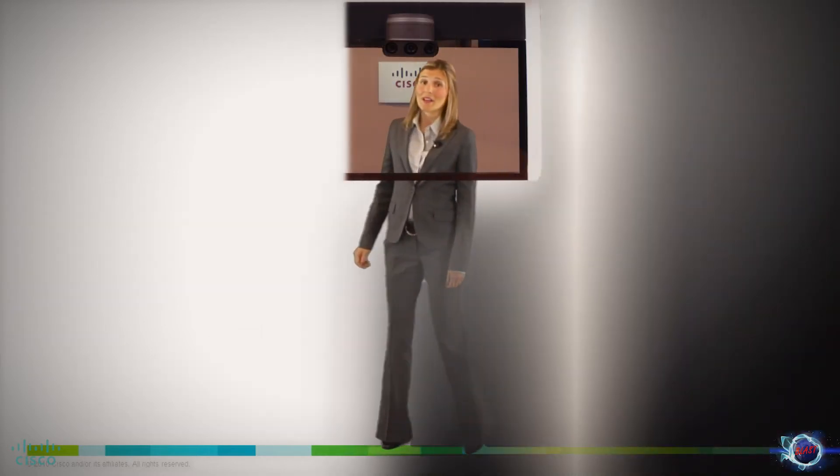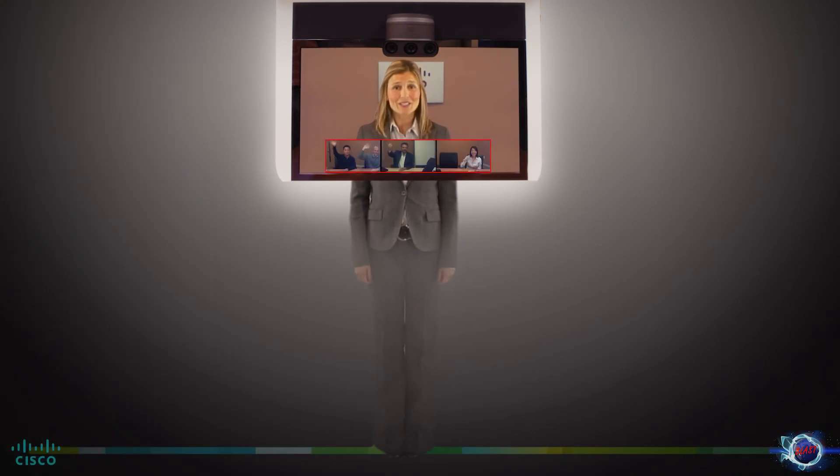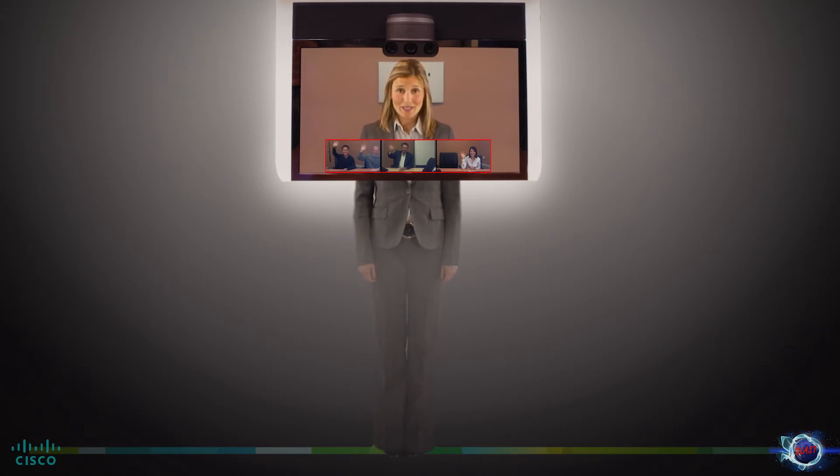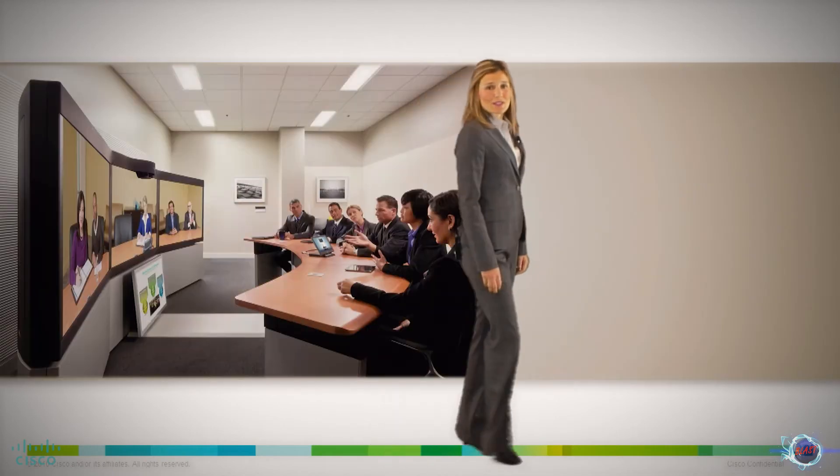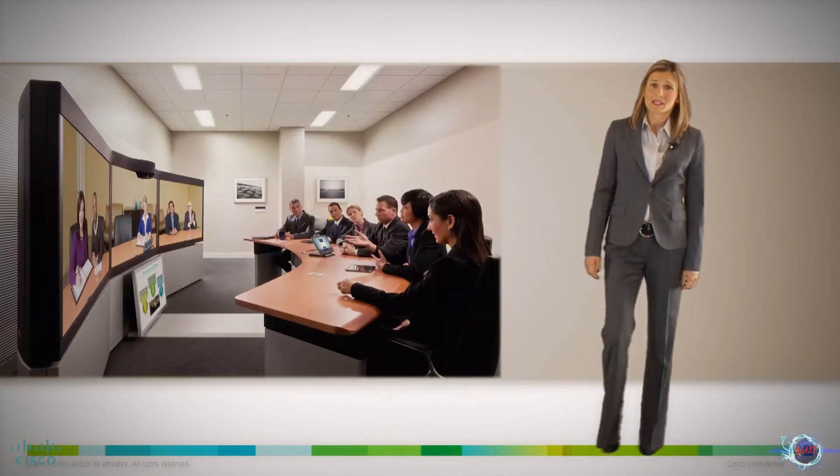The products also uniquely offer active presence, a feature that gives participants a more natural view of everyone sitting around the table. Regardless of who is talking, all participants can be seen.